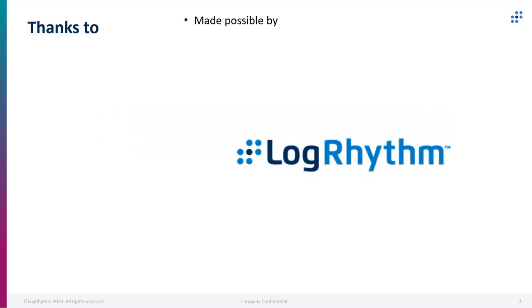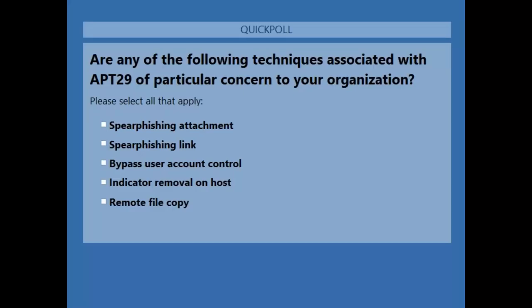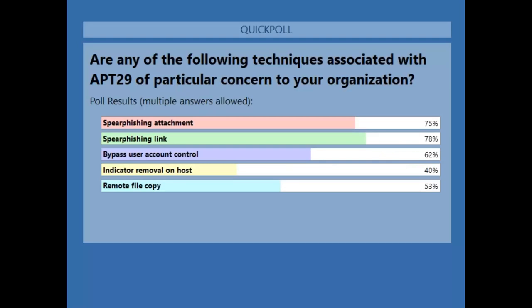Here's the other poll. We're wondering: are any of these techniques of particular concern to your organization? You can check all that apply — whether it's spear phishing, bypassing UAC, being able to get copies of files. It looks like the biggest interest is in spear phishing, the early steps in an attack life cycle.